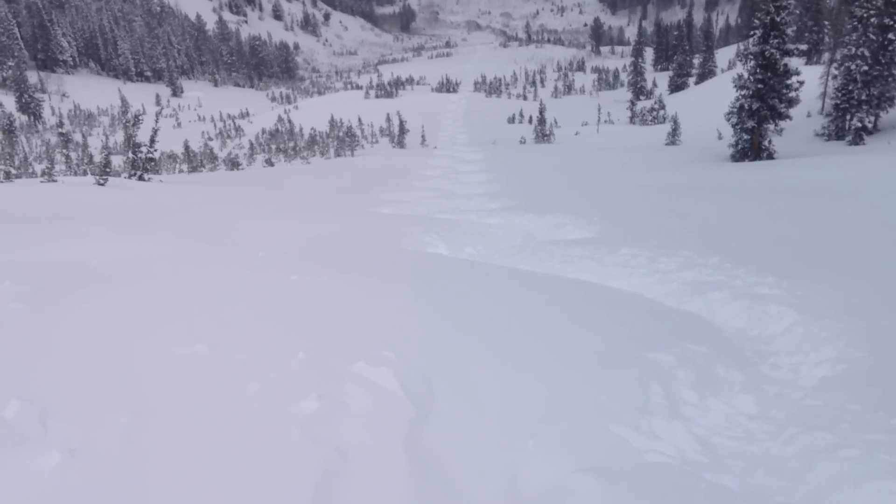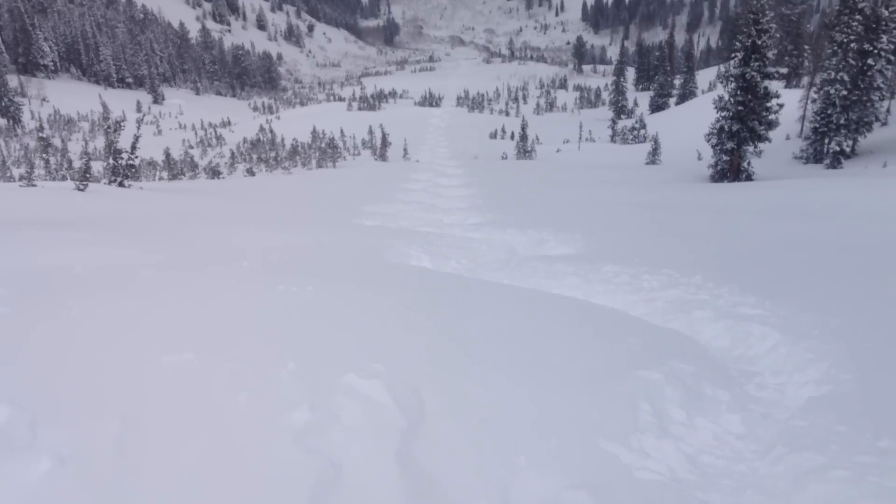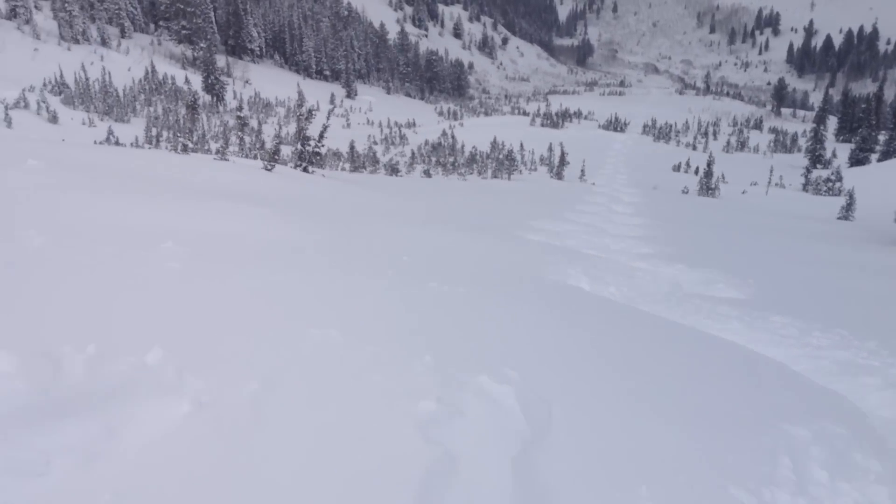Brett Kobernick here with the Forest Service Utah Avalanche Center. What a treat we had today with the cold smoke that's fallen over the last couple of days. Came in at Mineral Fork here after the rest of my party went home and found about 12 to 14 inches of new snow.